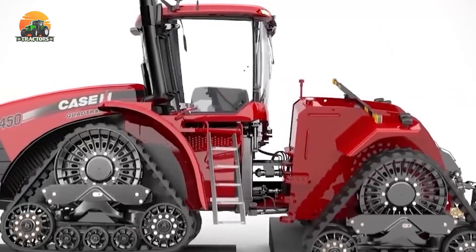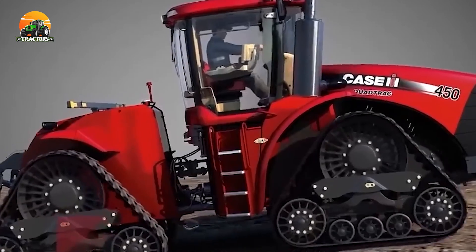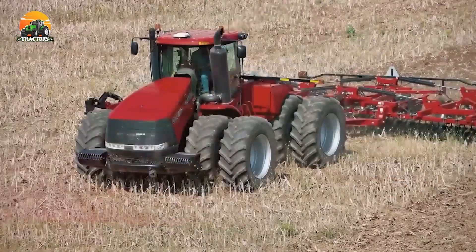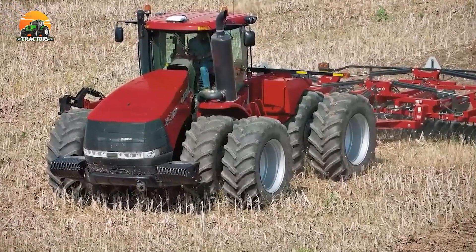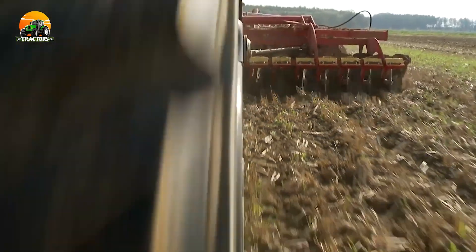Its unique QuadTrack design, with four individually powered tracks, ensures maximum traction and minimal soil compaction. Whether it's challenging terrains or heavy-duty applications, the Case IH Steiger QuadTrack 620 conquers every obstacle with ease, demonstrating its prowess as a true workhorse.